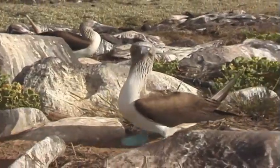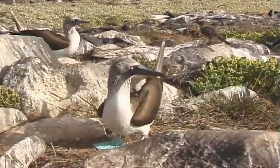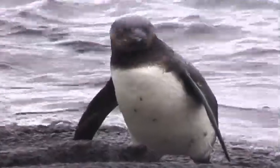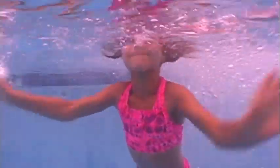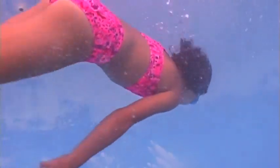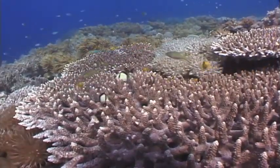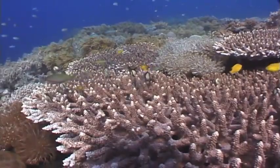Even marine birds have a backbone and are considered to be part of this family. Do you have a backbone? Why, of course you do! Your spine runs from your head all the way down the bottom of your back. You are in the same family as many animals in the sea.